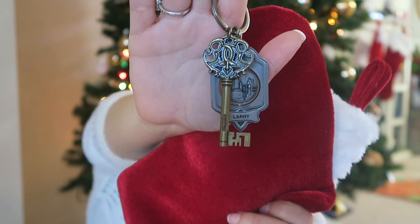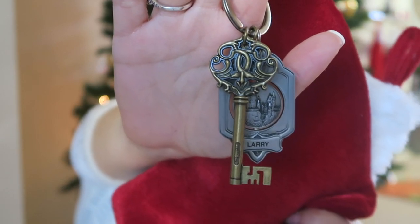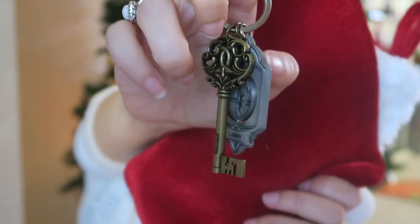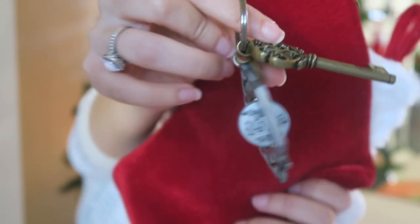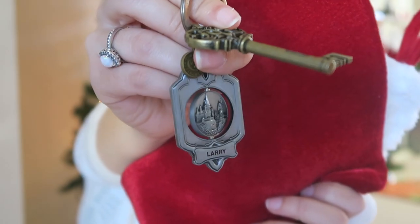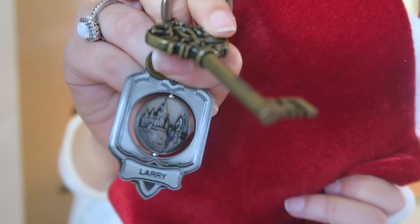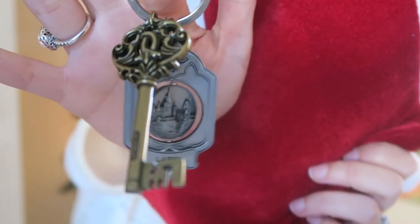The next two items are two keychains that were combined. It's the Gringotts key, and then Larry found a keychain with his name on it — it's a spinning Hogwarts castle key with his name on it, which I was so happy he found something with his name on it. He's combined these two together on his key ring. The Gringotts key was $12.95 and the spinner castle key with the name on it was $15.